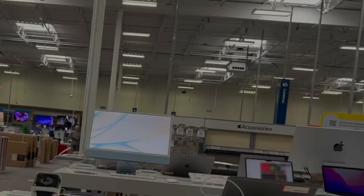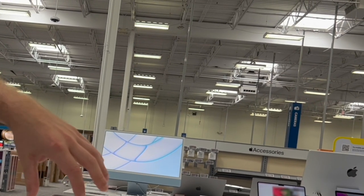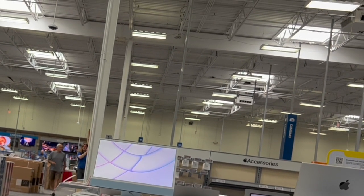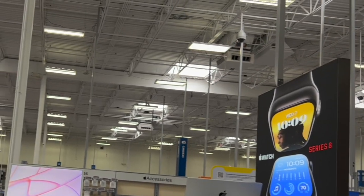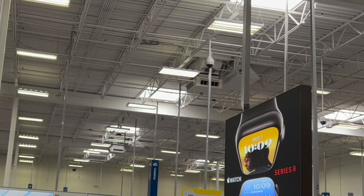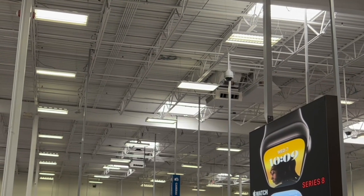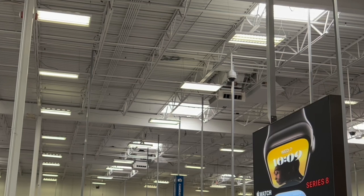We asked a staff member if they have it in stock. They said they do have the Apple Watches in stock but they're just not on display. All of the Pro Max are gone. What about the Pros? In 256GB they have the purple Pro.